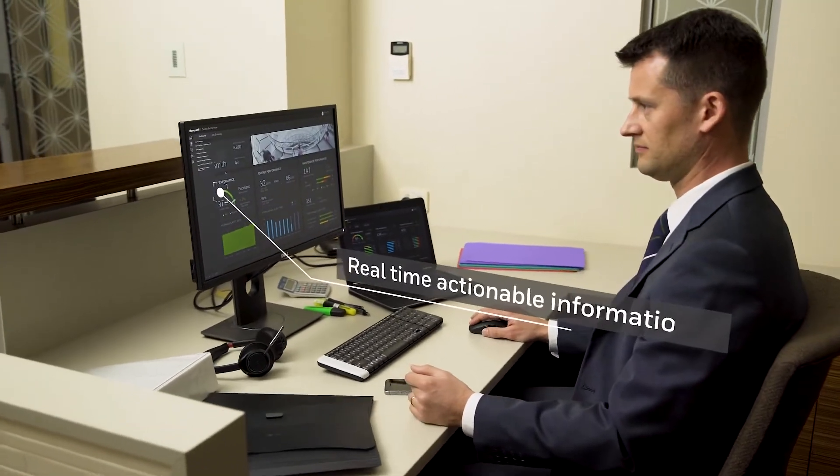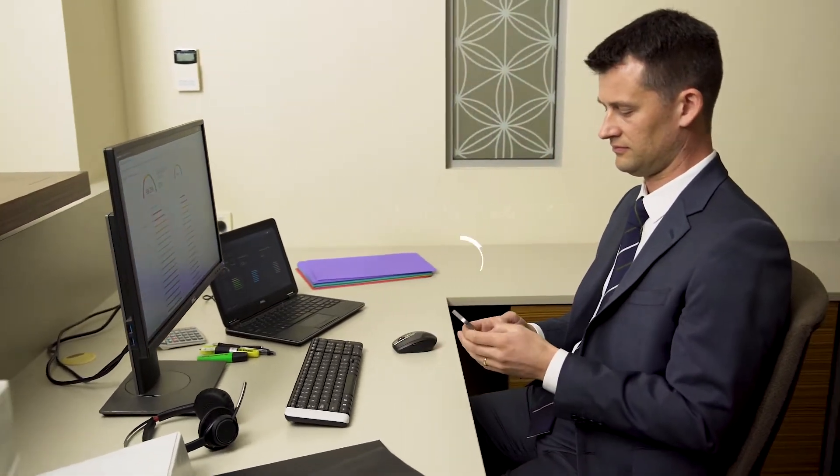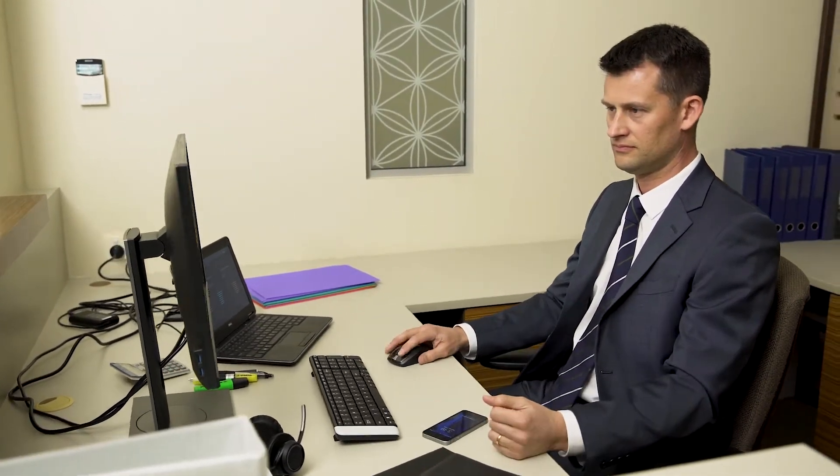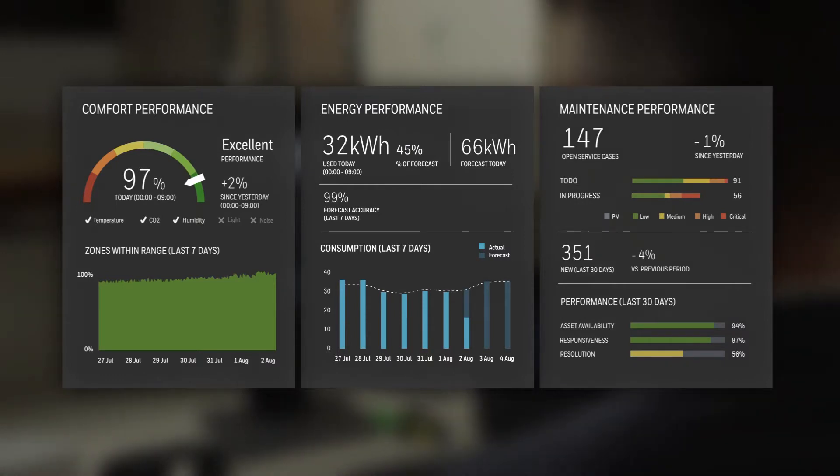Greater control over your hotel's core systems reduces costs and allows you to enhance guest comfort and well-being during their stay. System integration gives the facilities team greater operational intelligence.